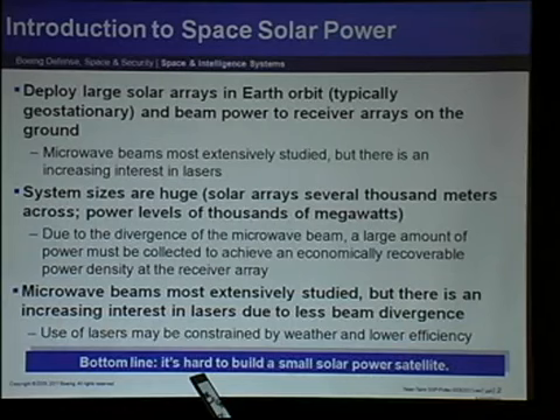System sizes tend to be very large. Microwave beams spread out based on the physics of wave mechanics and antennas, and the spreading is proportional to the wavelength. Lasers have been suggested; they tend to be less efficient, but we may be able to do something about that. We can't do much about the nature of wave mechanics itself, but we can do something about the equipment. Bottom line is right now it's hard to build a small solar power satellite, and I'll show you some scaling laws in a minute.